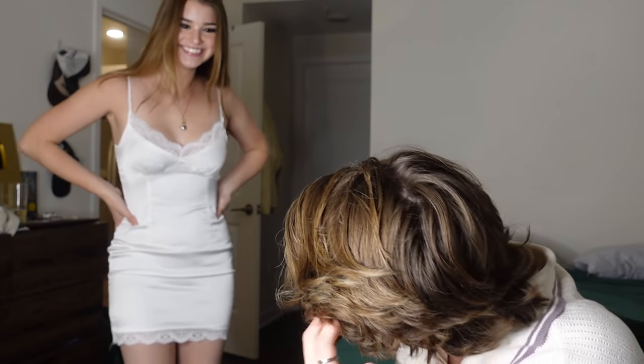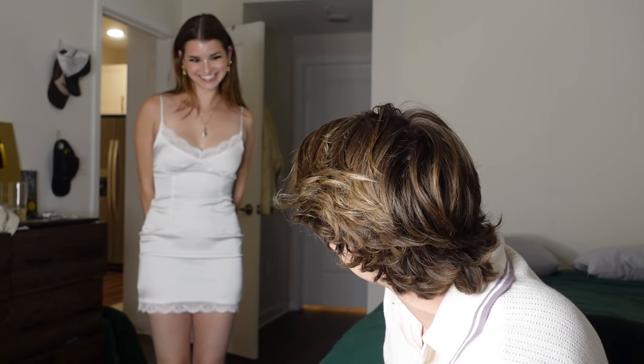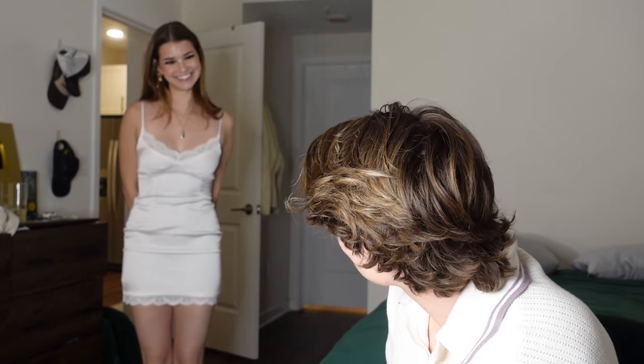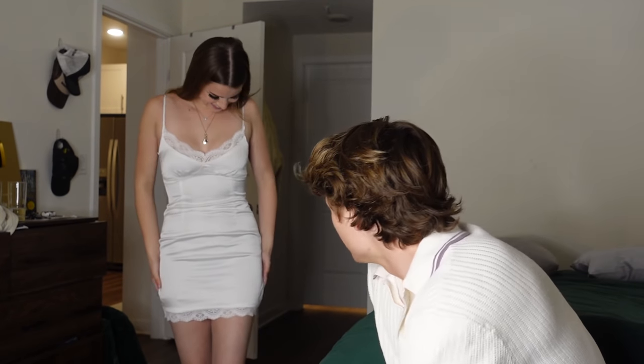Oh my gosh, you look so good! Thank you! Wait, give it a spin. Let me come give you a spin actually. I'm going to rate this one higher than the last one — I think it accentuates your figure even more. I don't know, you look beautiful. I think she looks so good in those skin-tight kind of dresses. They look so good.